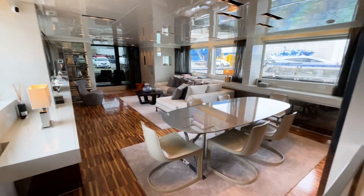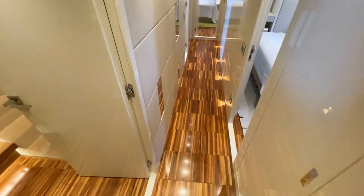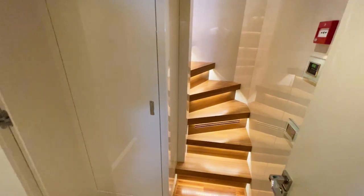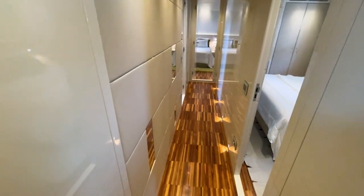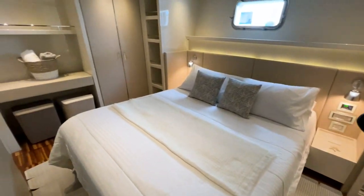Going from the saloon down to the guest cabins via a beautiful staircase, there's the crew access door which we'll close, and then a nice corridor with storage lockers for bed sheets and cleaning products. Under each bed there is also generous storage.